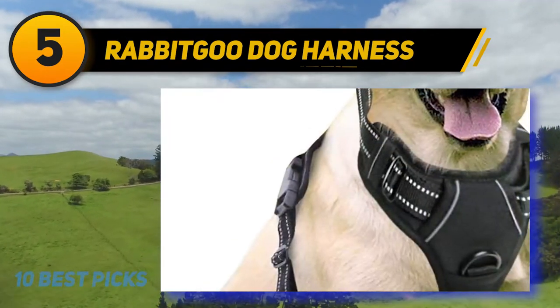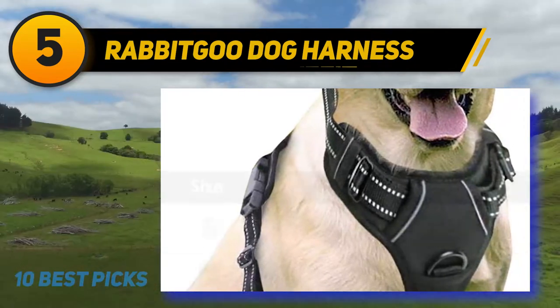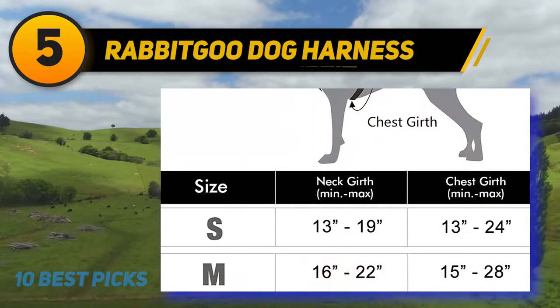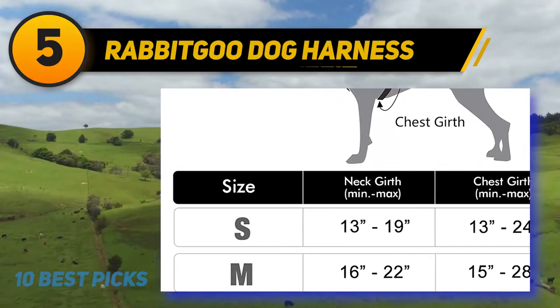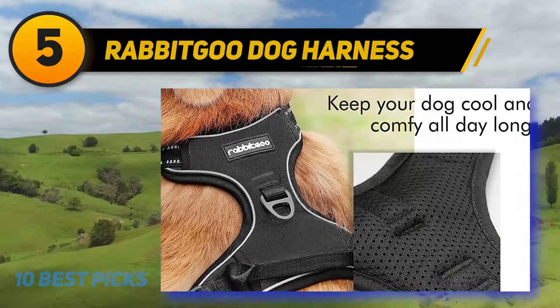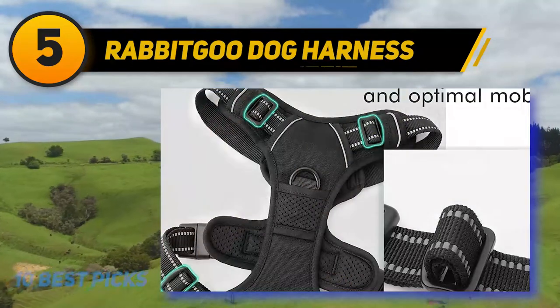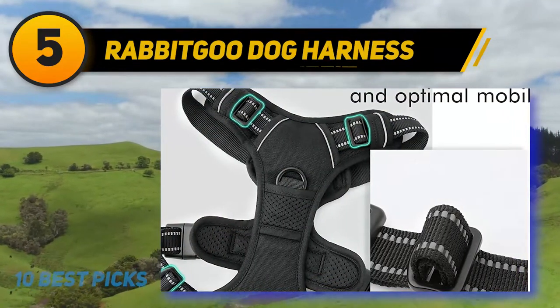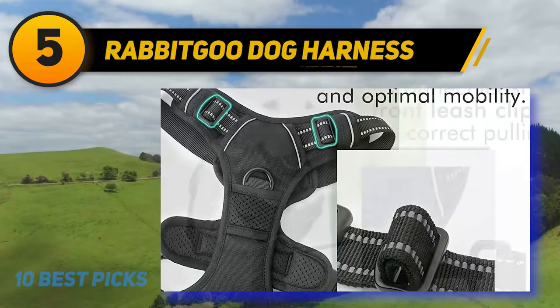It is available in 4 sizes, ranging from 13 inches chest girth up to 36 inches, suitable for dogs weighing 13 to 135 pounds. It is also available in 4 attractive colors. There are 2 attachment points for a leash: one on the front side and one at the back. The back leash attachment makes it easy to jog or hike with your dog and gives a gentle tug to the whole body of the dog.